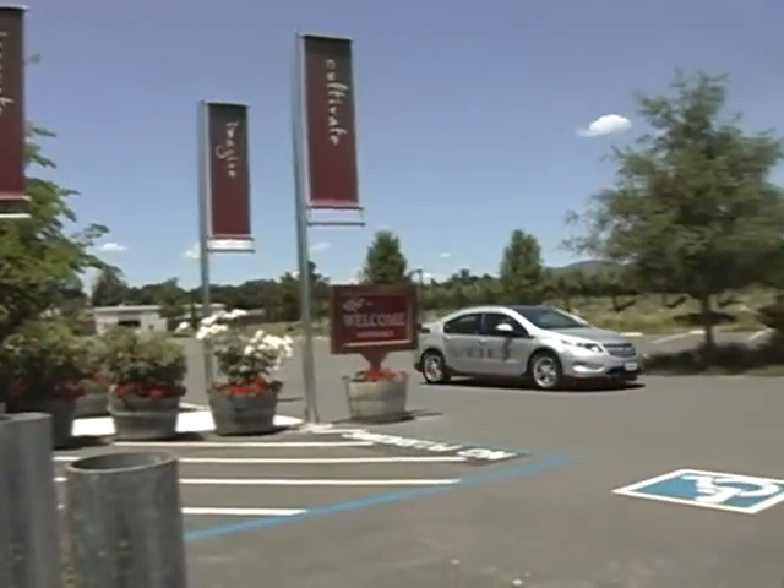Hi, I'm Bob Kleis. I'm the general manager at Jimmy Vassar Chevrolet in Napa. I was excited to drive the new 2011 Chevrolet Volt up here to beautiful Hull Winery in St. Helena.